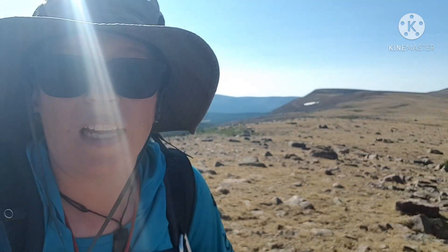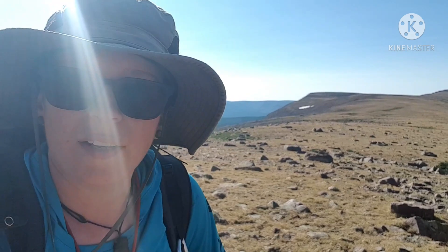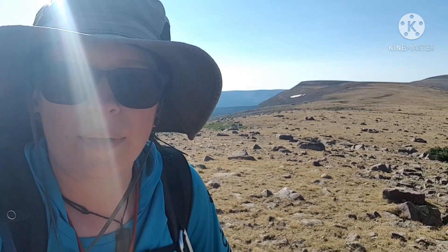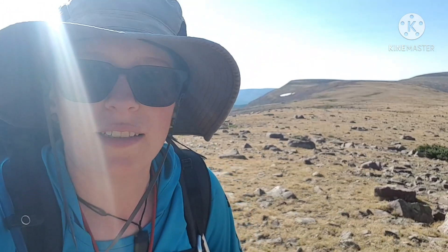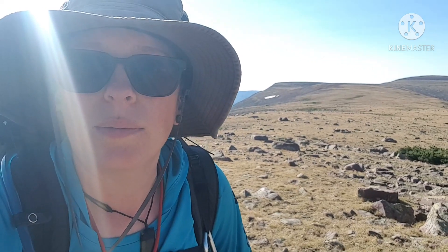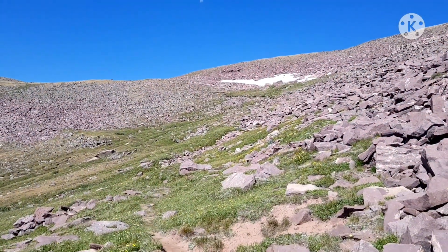I feel pretty good, not having any altitude issues, which is great. I'd really like to be at Fox Lake by noon or one, but we'll see. So far feeling pretty good. Blisters on my little leg aren't hurting too much, so that's nice. I think I'm going to stop and put some sunscreen on, because at this altitude I feel like I'm getting cooked a little bit. It's a beautiful day on the High Line Trail heading up the pass.